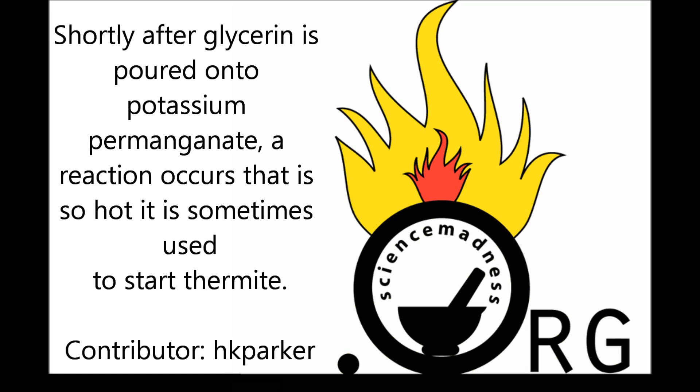Shortly after glycerin is poured on potassium permanganate, a reaction occurs that is so hot it is sometimes used to start thermite.